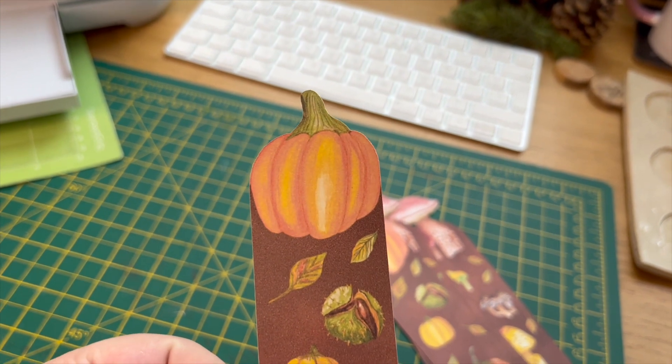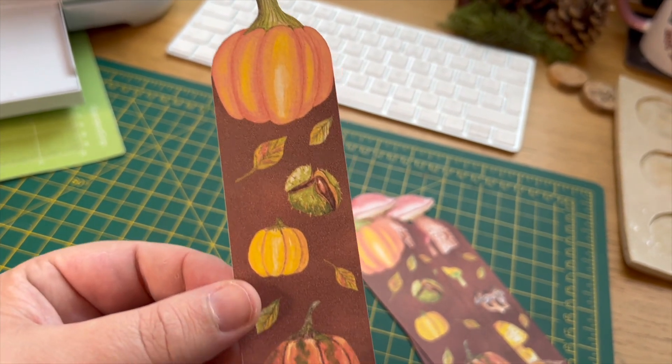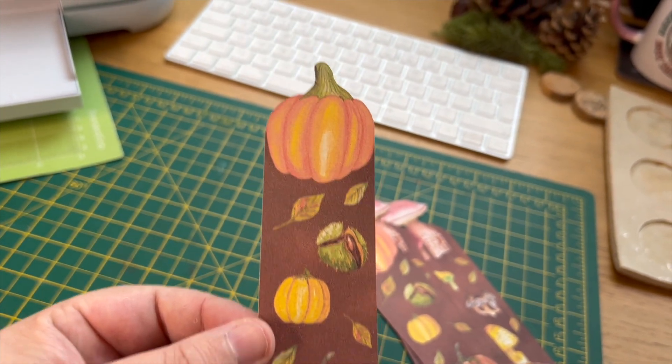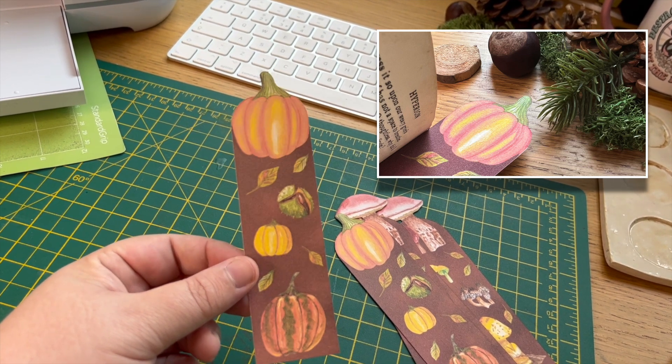I'm really happy with these — look at how beautiful they look, just stunning. Really nice. I'm going to take some lovely pictures of these and add them to the shop.